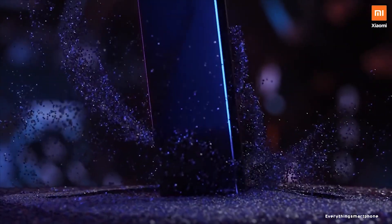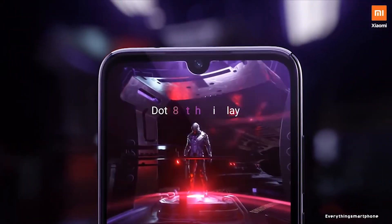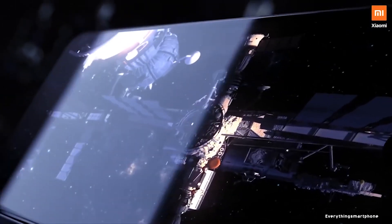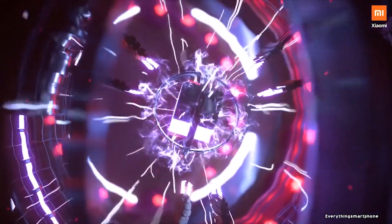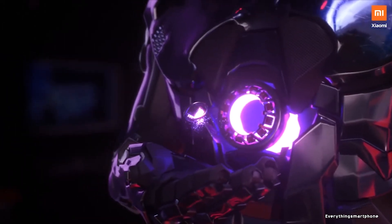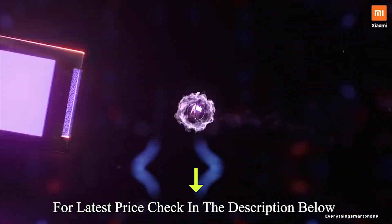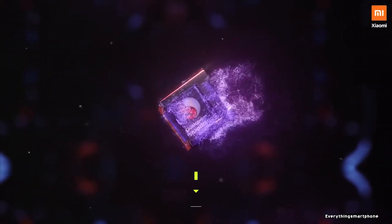Xiaomi Redmi Note 7 Pro was available in the market from March 2019. The phone got a 6.3-inch IPS LCD touchscreen display with a resolution of 1080x2340 pixels and an aspect ratio of 19.5:9, protected by Corning Gorilla Glass 5. It has an 11-nanometer Snapdragon 675 processor with integrated GPU Adreno 612, and 4GB or 6GB of RAM.